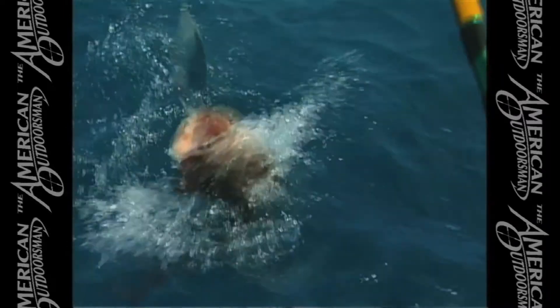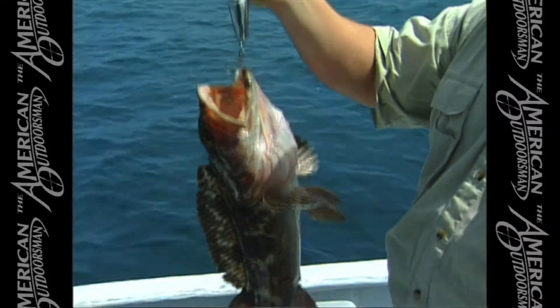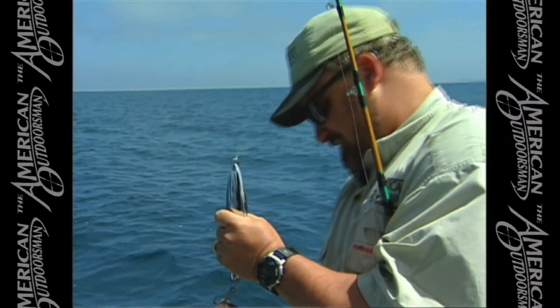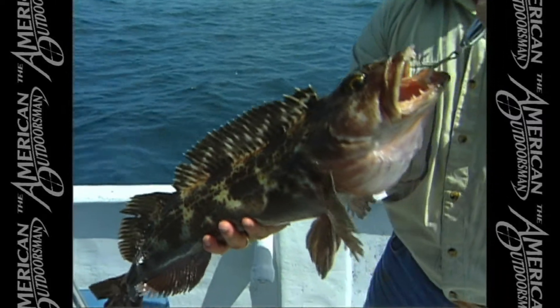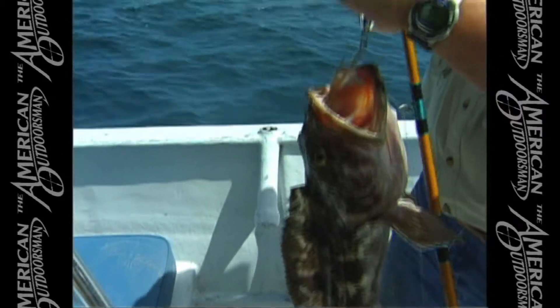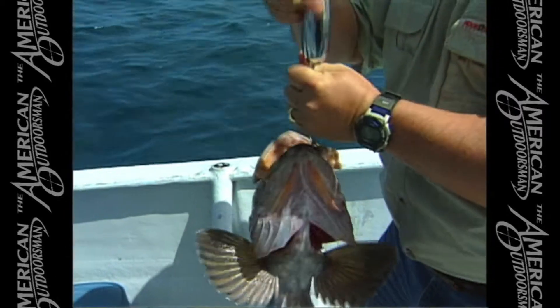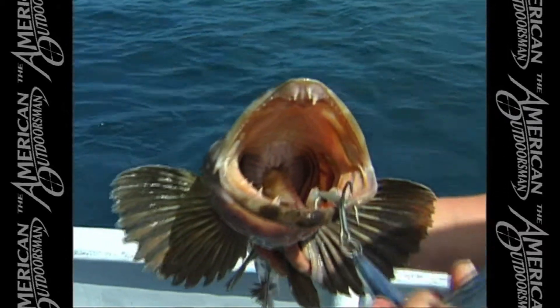What did I tell you folks? Nice fish! Wow, look at that! Browns! Look at the mouth on this dude! Look at that set of dentures!